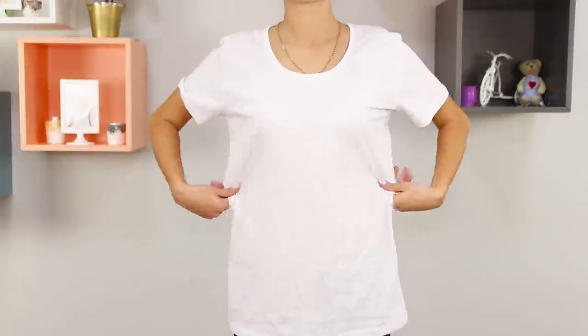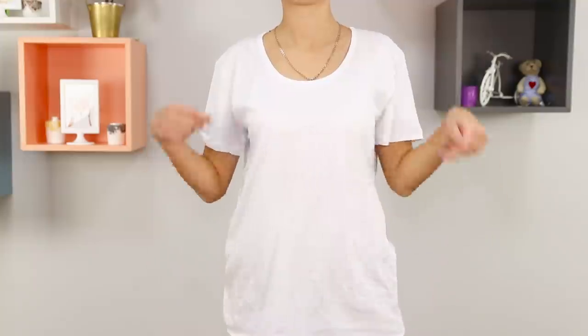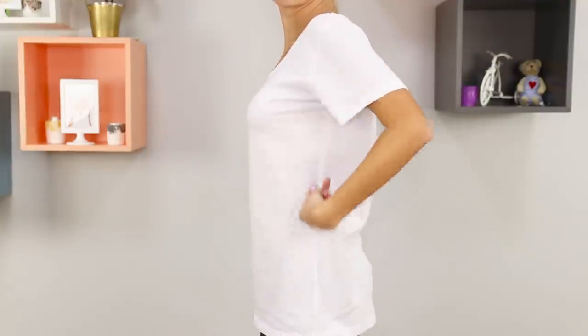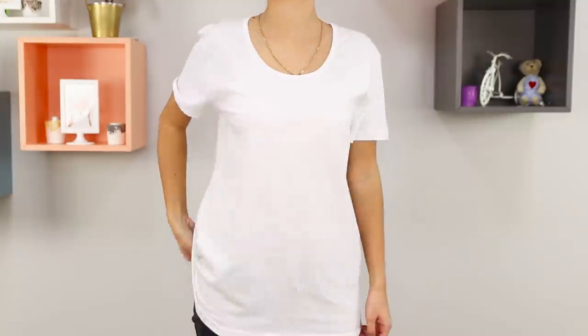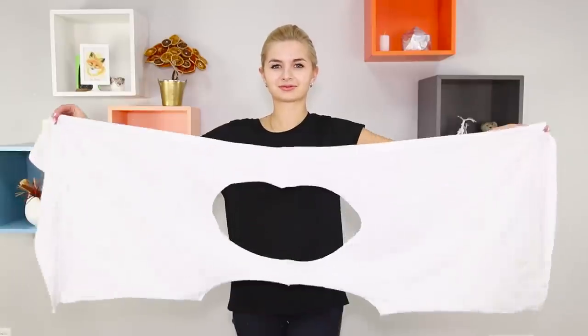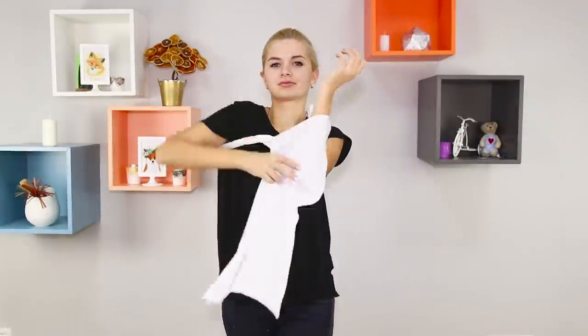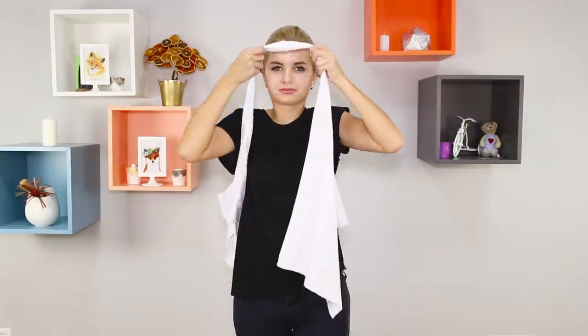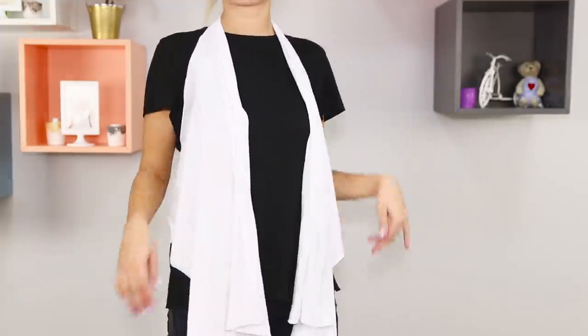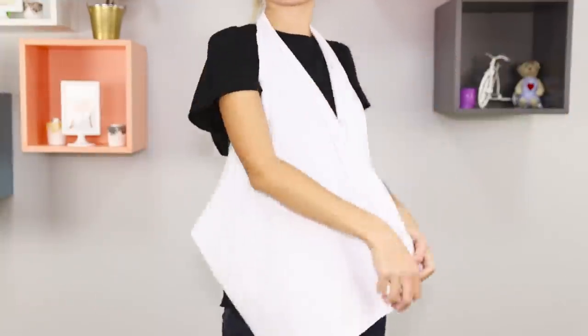Here's an idea for reworking a regular basic t-shirt. We'll be changing the sleeves, the neck, and the sides — and all you need are scissors. Cut off the excess to get the right shape. Put it on, stick your arms through, then twist and insert your head through the hole. The result is a stylish cape — a godsend for a real fashionista.